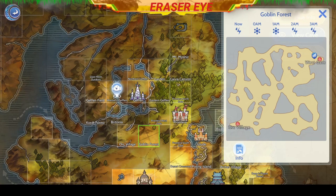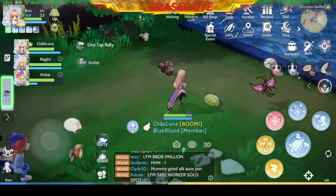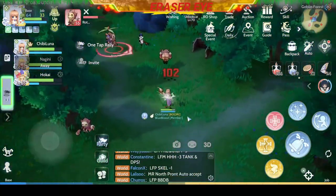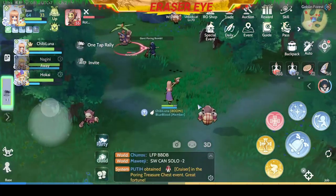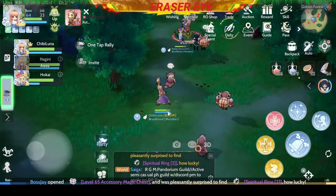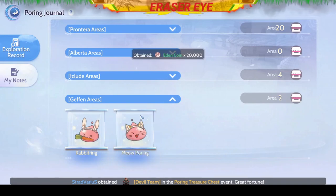Next, we need to go to the Goblin Forest, somewhere on the lower left side. You should look for some portraits right about here and then follow them and you should find the Poring. There you have it — congratulations.